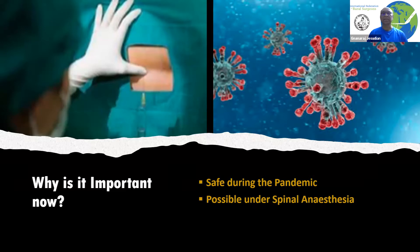Another big advantage is that these surgeries are possible under spinal anesthesia. In general anesthesia, we infect the tubes and the virus which is there in the cavities is pushed inside the lungs. So it has many advantages, especially during the pandemic.